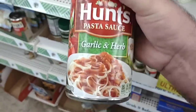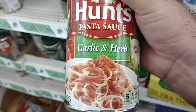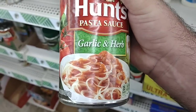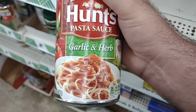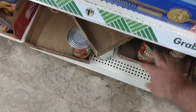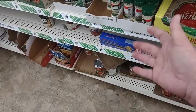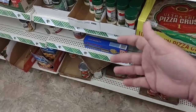Down here is the Hunt's pasta sauce — garlic and herb. Haven't had an issue with this. But in all the stores around here, we've had a lot of trouble getting diced tomatoes — any kind of canned tomato products. That's something to keep in mind. We've been getting a lot of comments that some people across the country have been having the same problem. So another item: when you find it, don't worry too much about the price — buy up a couple to know that you have it.